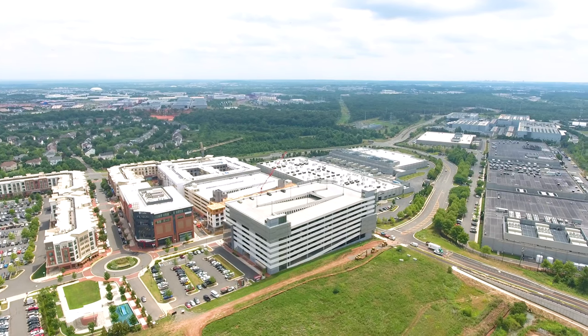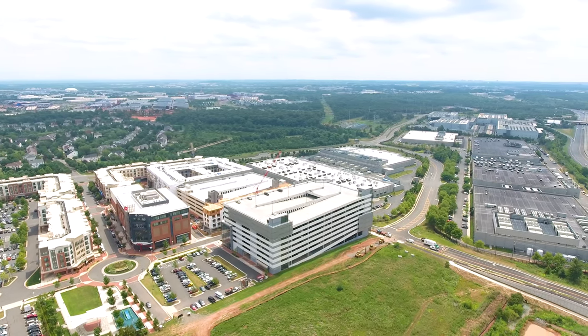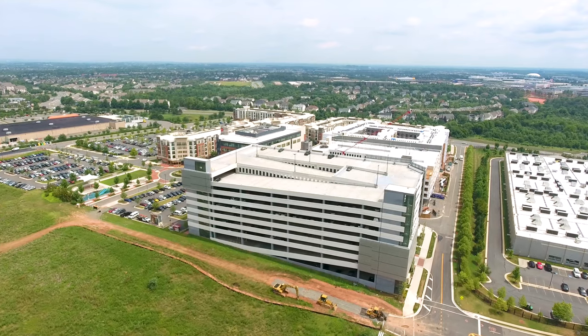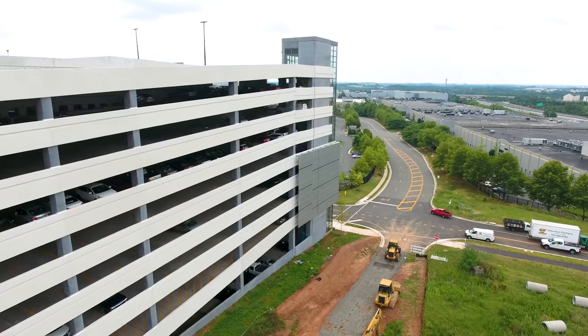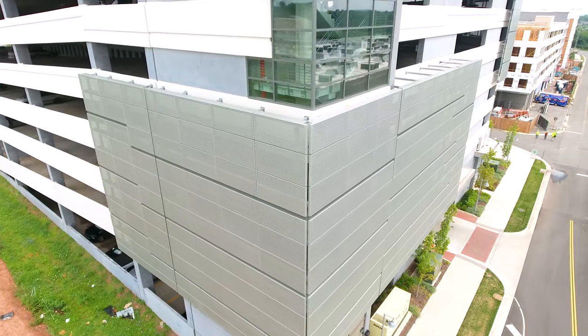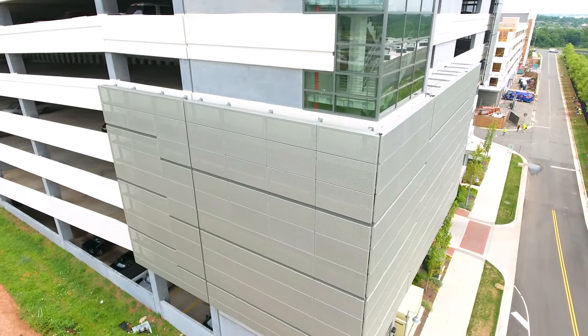Located in the heart of a rapidly expanding community is a mixed-use development in Loudoun County at the western terminus of the Metro Silver Line. The Ashburn North Garage anchors this area by providing 1,500 parking spots and additional retail space.